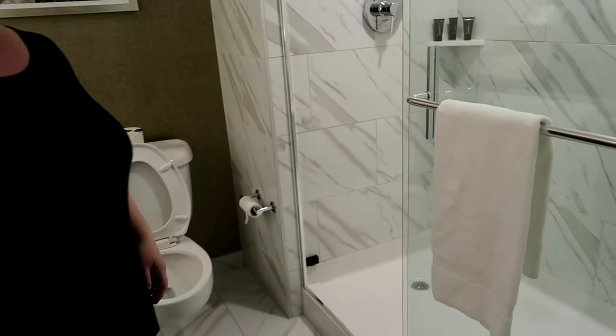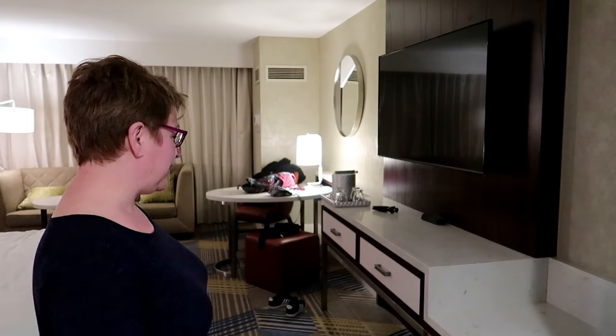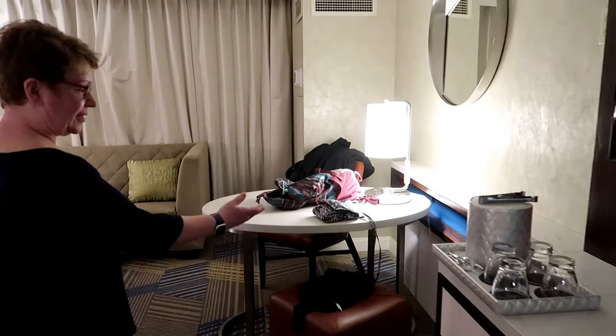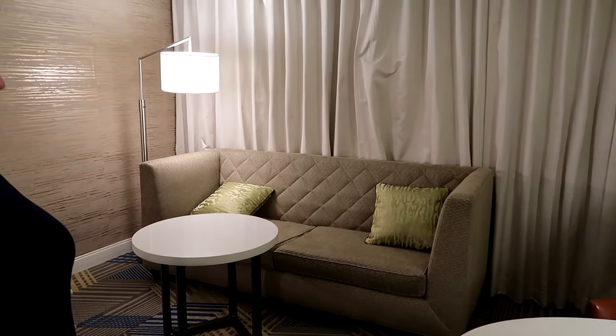As you come in there is a wall of counters, and the TV leads to a desk area with a lot of plugs in it. And then a full-size sofa — it is not a sleeper sofa, we checked.